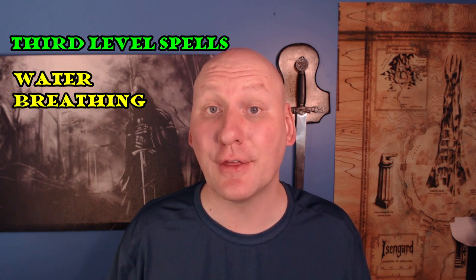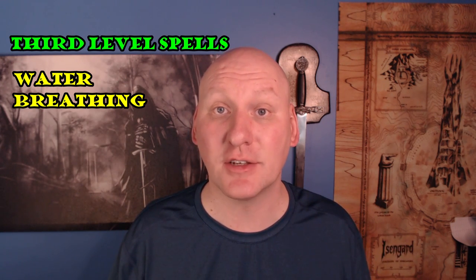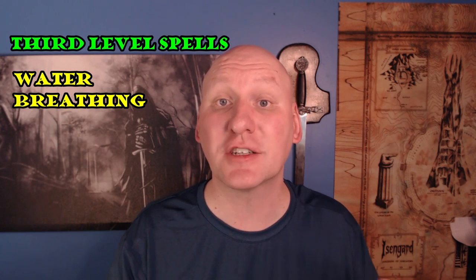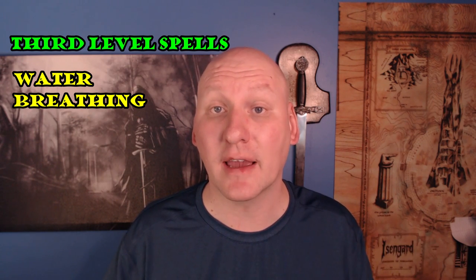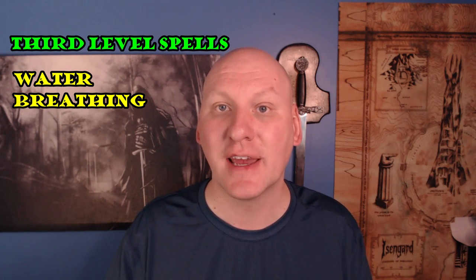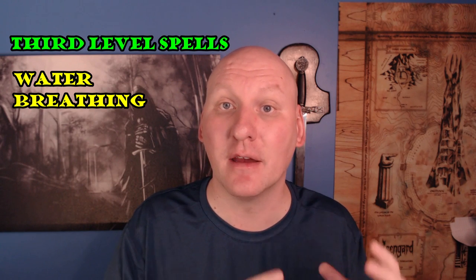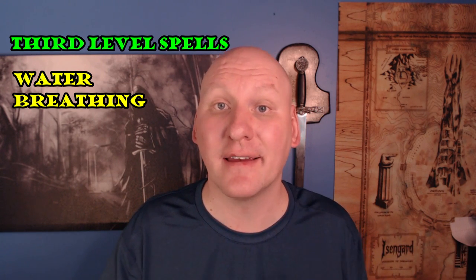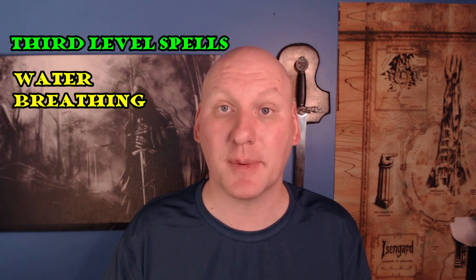My second favorite third level spell for rangers is Water Breathing. Water Breathing is normally a ritual, but rangers can't do rituals, so you have to use a spell slot. I still think it's a good spell, especially if no one else has access to it. It's better than Water Walking — it lasts 24 hours and you can give it to all party members including familiars. Basically, with one spell slot, you can give everybody water breathing all day. Despite not being a ritual, it's still a good spell for rangers.